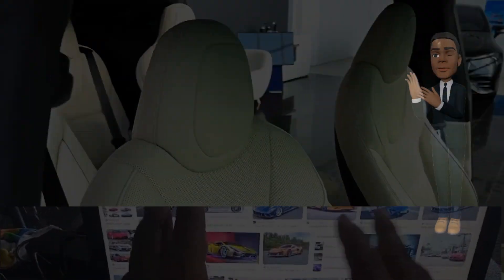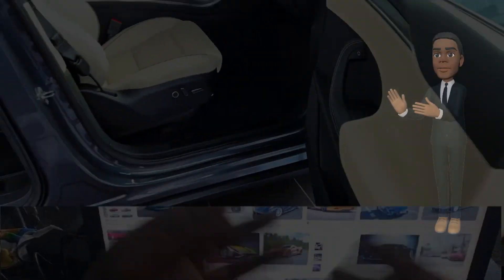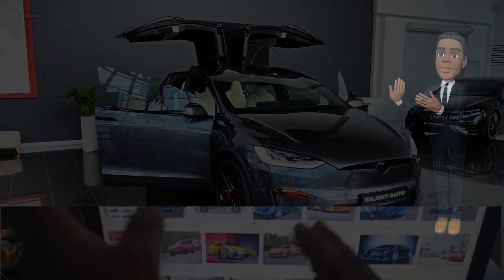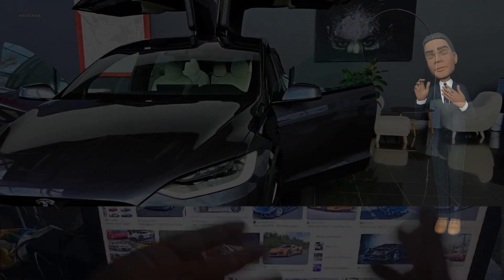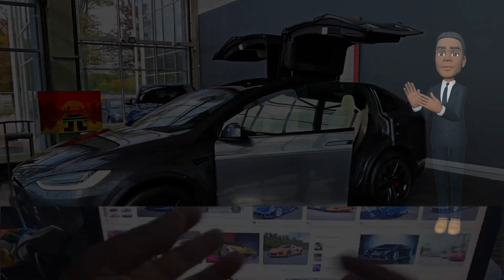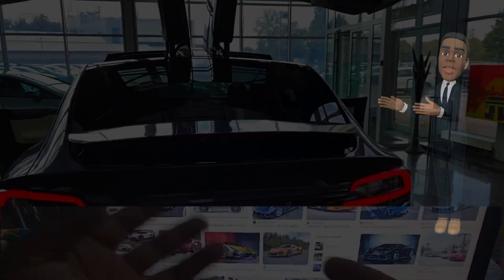In line with Tesla's overarching mission to accelerate the world's transition to sustainable energy, the 2024 Model X emphasizes environmental responsibility. The use of recyclable materials, energy-efficient manufacturing processes, and a commitment to a carbon-neutral footprint throughout the vehicle's lifecycle contribute to Tesla's holistic approach to sustainability.